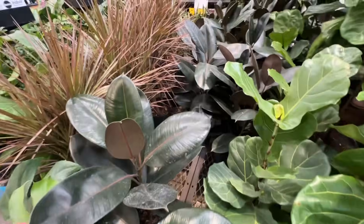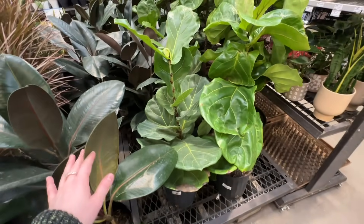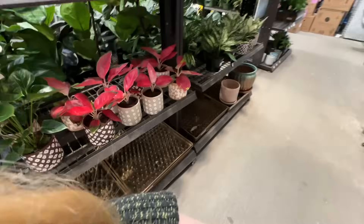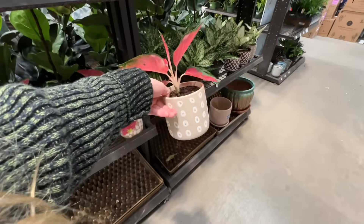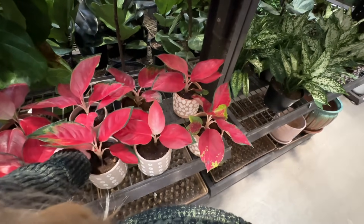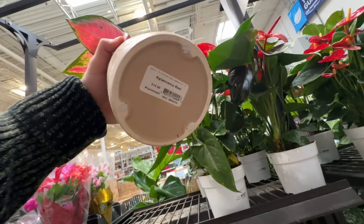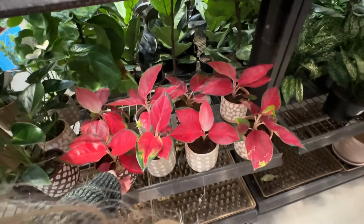Their burgundy rubber trees look super good. Their fiddle leaf figs look really good — they're all growing. I feel like fiddle leaf figs like abusive relationships. Oh, my mom would love this — these are aglaonema red, $14. My mom would love this.